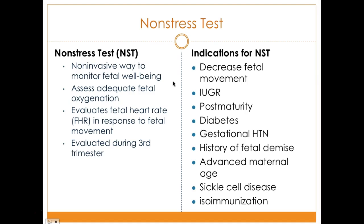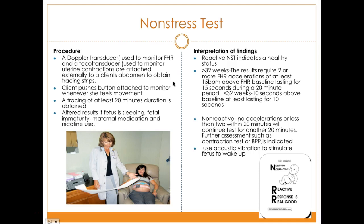Further indications for the non-stress test include maternal diabetes, gestational hypertension, history of fetal demise such as a stillborn or in-utero death, advanced maternal age, sickle cell disease, and isoimmunization. The procedure uses two devices: a Doppler transducer to monitor fetal heart rate and a tocotransducer to monitor uterine contractions, both attached externally to the client's abdomen to produce tracing strips.